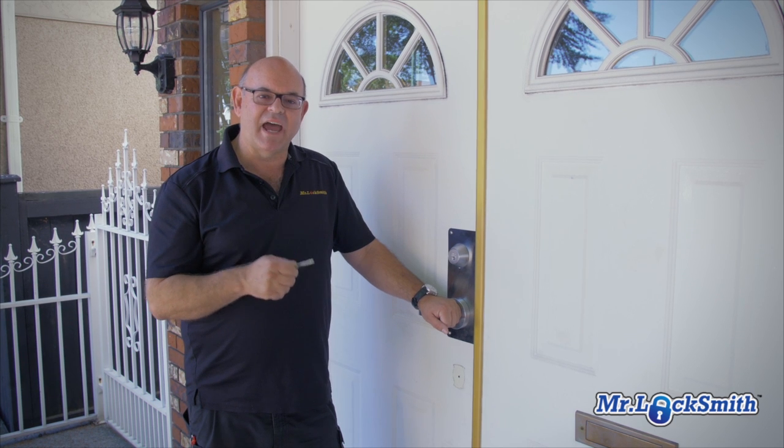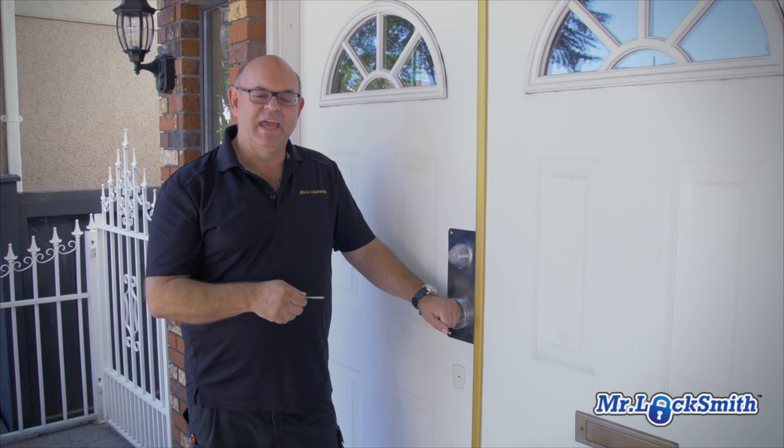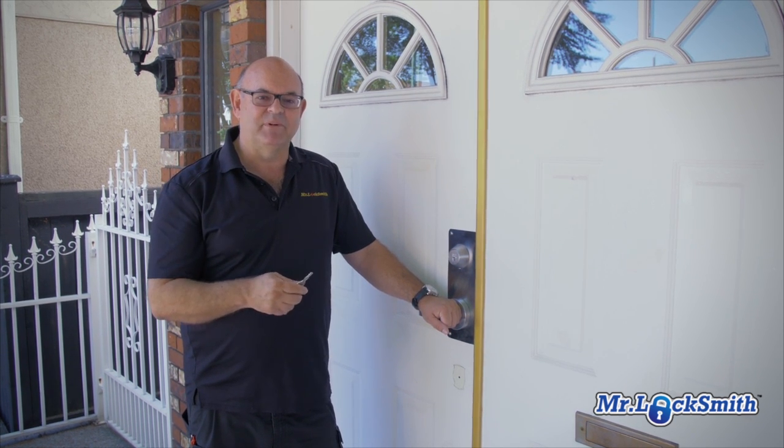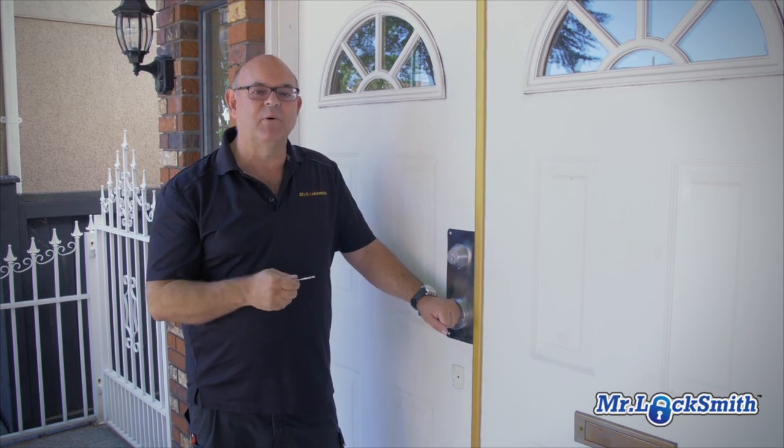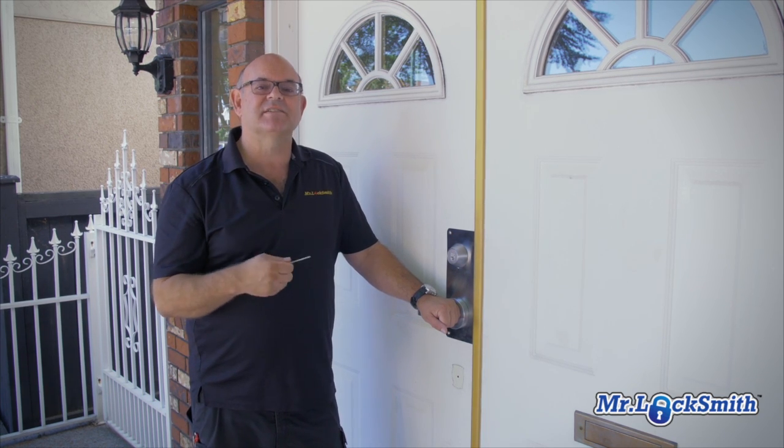One of my favorite deadbolts is the Abloy high security deadbolt. It's an absolutely fantastic deadbolt. I'm very paranoid. I teach military, police, government and locksmiths how to open most locks, safes, everything.